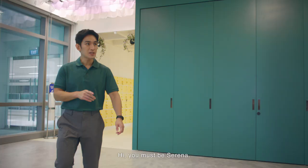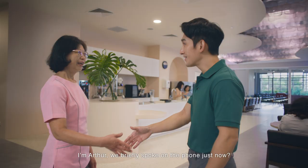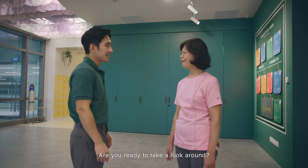Hi, you must be Serena. I'm Arthur. We briefly spoke on the phone just now. Hi, Arthur. I'm Serena. I'm the staff here at Oasis. Are you ready to take a look around? Yeah, I'm looking forward to this. Come.